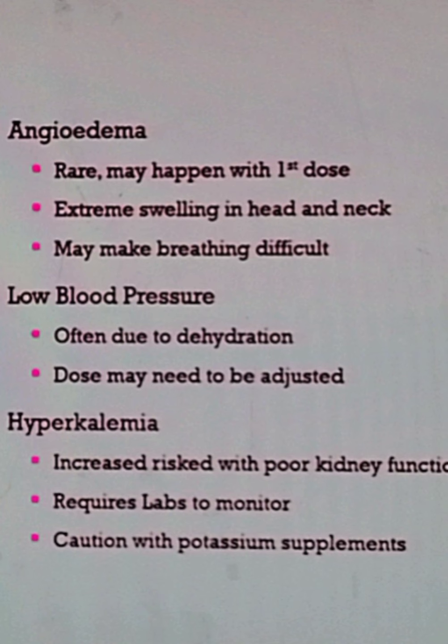Serious effects of Lisinopril are very rare but very dangerous. These include extreme swelling in the head, neck, and throat, which can make breathing very difficult. In that serious case, you should go to the hospital immediately.